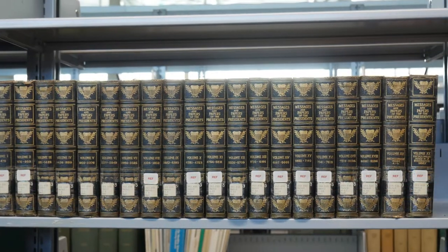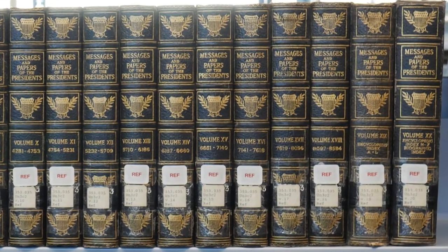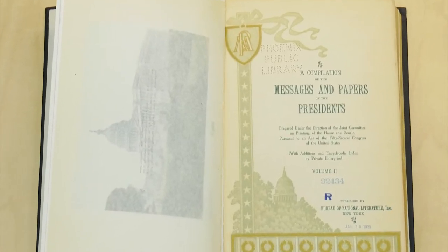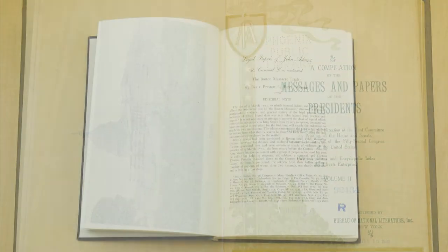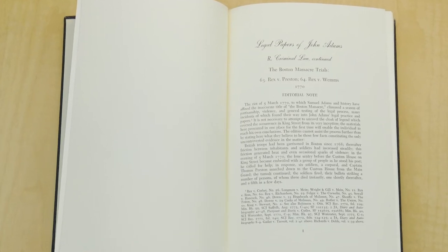Before 1957, papers of the Presidents were compiled and published by private organizations. Noting the lack of uniform compilations, the National Historical Publications Commission recommended the establishment of an official series.